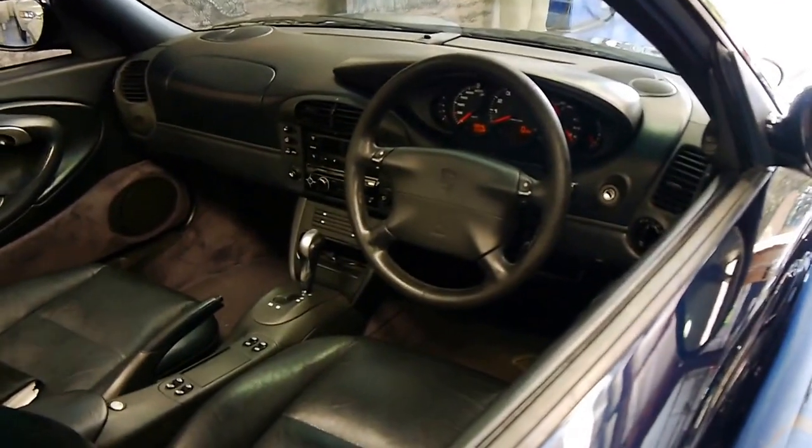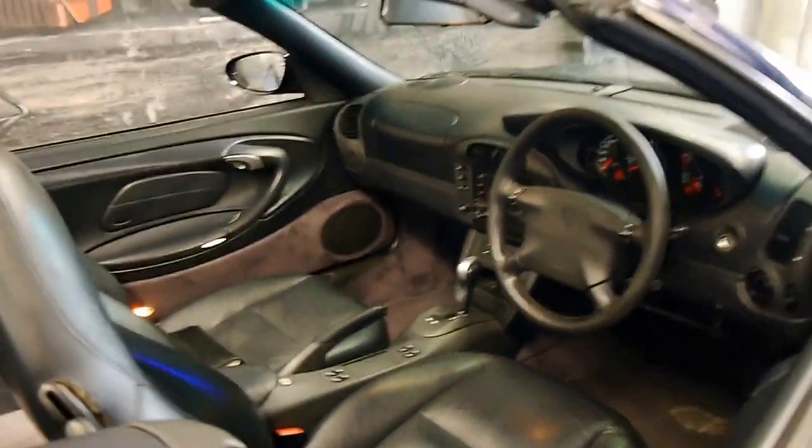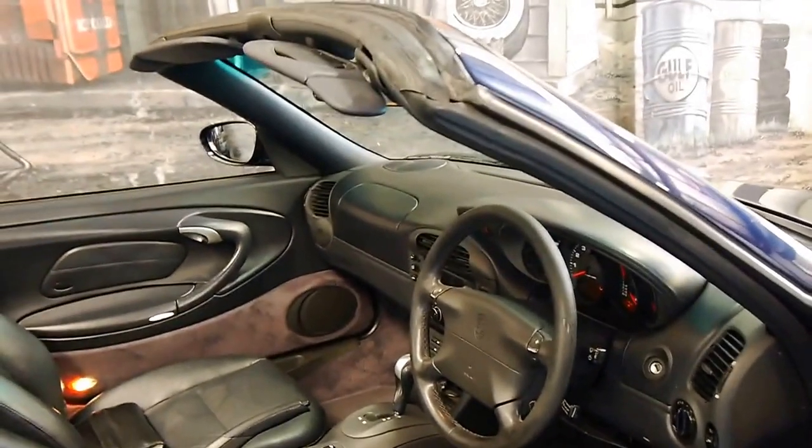It's done 196,000 kilometres, but it has an incredible service history to it, and I will show that to you.